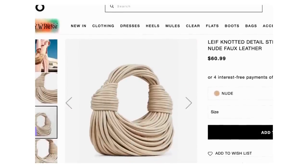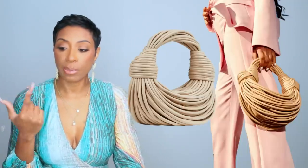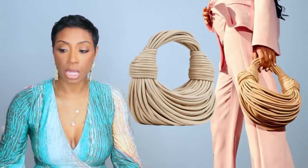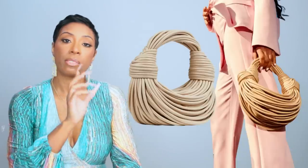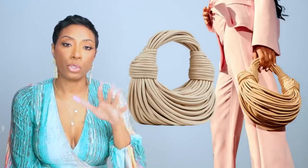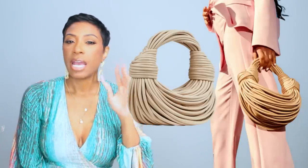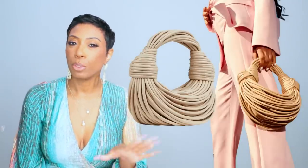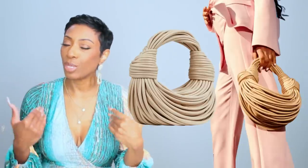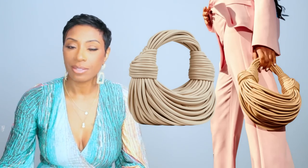Now the noodle bag — I call it that because it looks like a bunch of noodles strung together, but it's real cute. This is at Ego — it's called the leaf knotted detail strappy shoulder bag in nude, faux leather, $60.99. They have afterpay and Klarna. It also comes in black. It's a dupe of the Bottega bag that's currently out and I don't see a lot of people with it, but I think a lot of people will grab this dupe because it's real trendy looking.